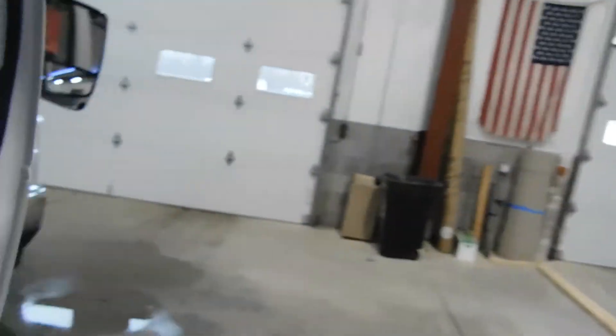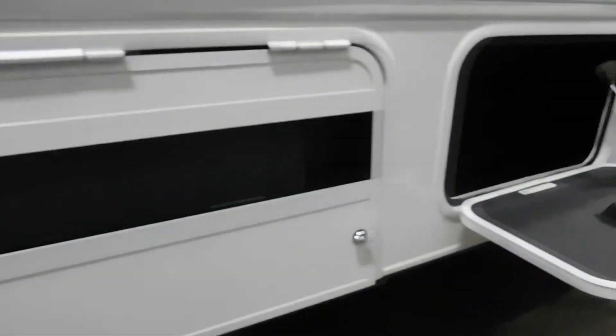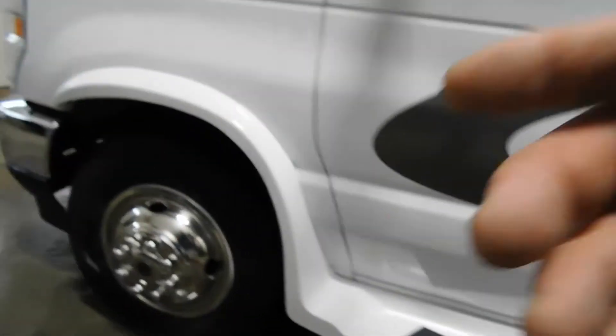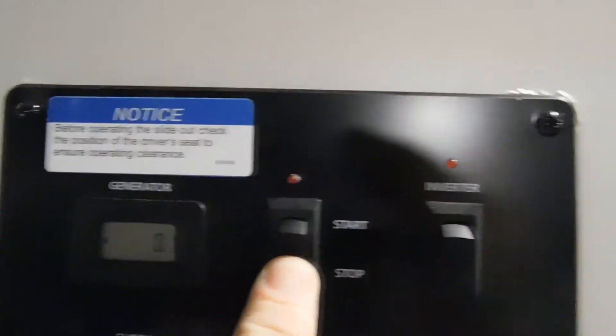Up here is your control panel where you can start your generator. Let's start that up and walk you around to show it running. It's a 4,000-watt generator running nicely. We'll quickly shut that off to save on gas — come up here and hit start/stop.